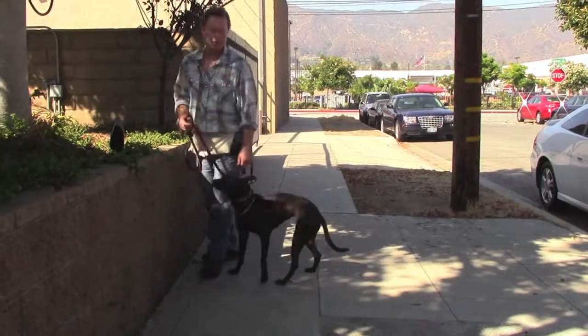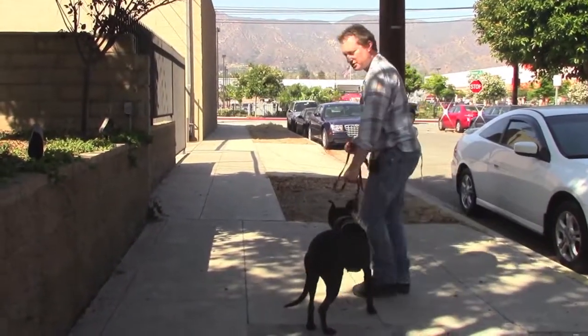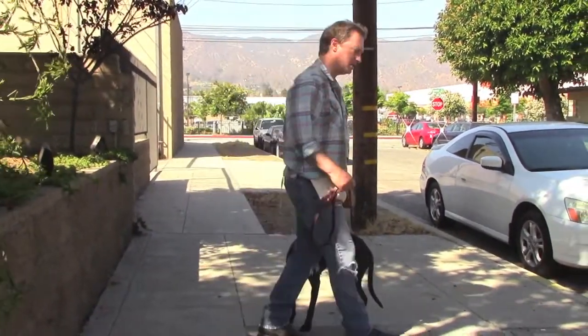If you're going to walk and she kind of launches forward, you turn into her — it's like tapping the brakes on a car. Just tap the brakes gently but firmly and turn into her.